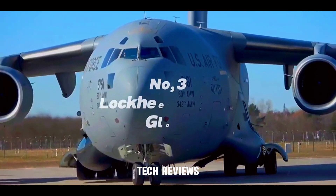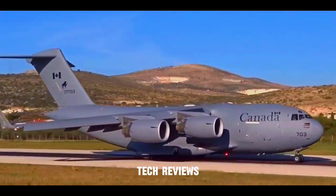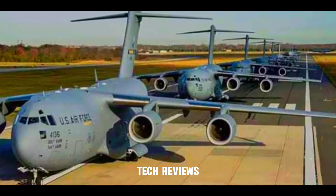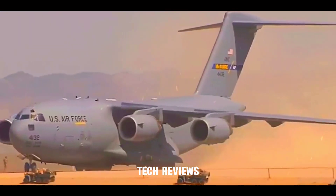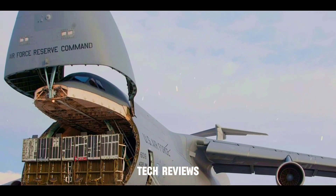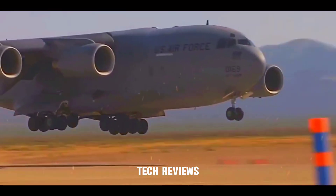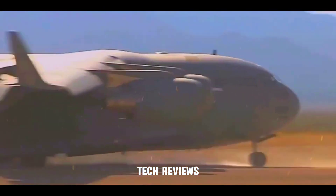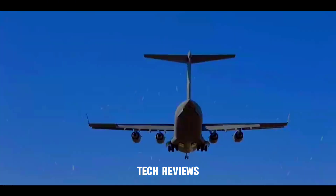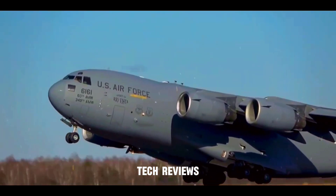Number 3: Lockheed Martin C-17 Globemaster III — a versatile workhorse for global operations. The iconic C-17 Globemaster III, developed by Boeing, formerly McDonnell Douglas, is a highly versatile workhorse for the U.S. Air Force and its allies. This four-engine jet lifter boasts a payload capacity of 77.5 tons and is renowned for its ability to land on short, unpaved runways. The C-17 is a mainstay in global airlift operations, delivering troops, equipment, and humanitarian aid across the globe — capable of landing almost anywhere and delivering critical supplies whenever and wherever needed.